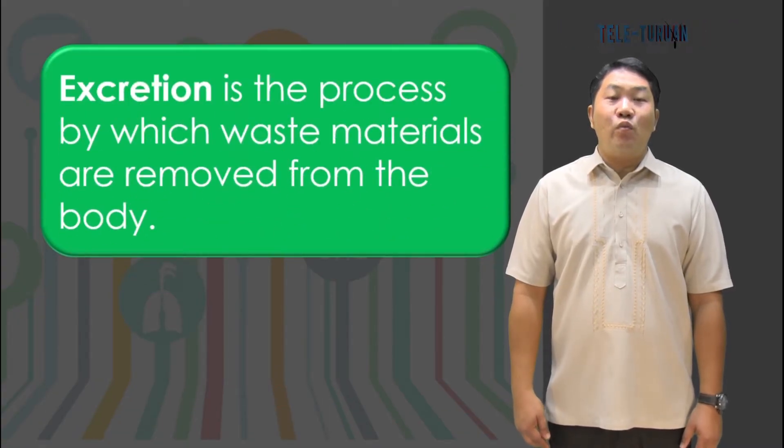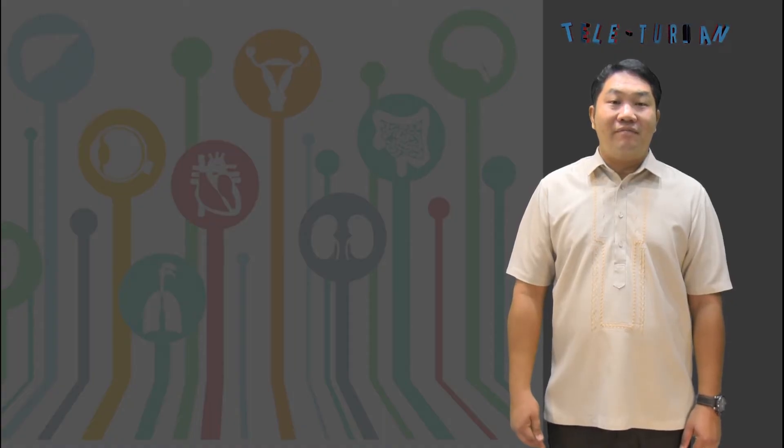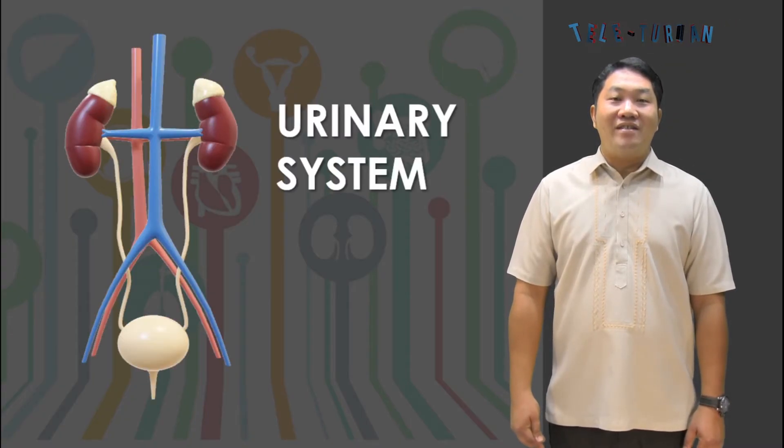Excretion is the process by which waste materials are removed from the body. You have learned in the previous lesson that carbon dioxide is excreted by the lungs, while undigested food or feces are excreted through the large intestine and rectum. Excess water and salt are also eliminated through pores in the skin. You will now learn about the system responsible for excreting most of the liquid waste from the body — the urinary system.